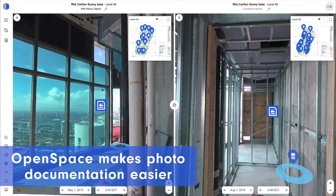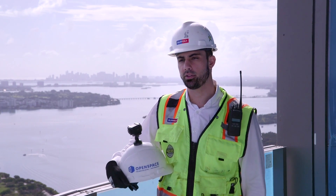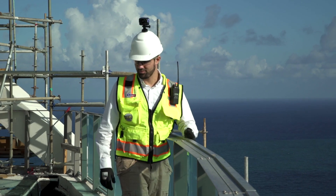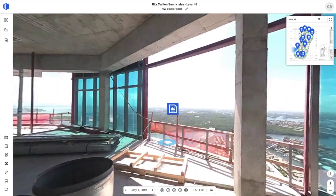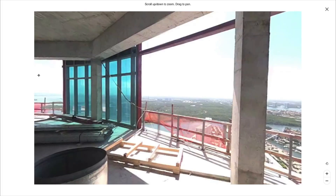OpenSpace makes photo documentation easier. Instead of taking out your phone and taking a picture of a separate event or issue, you just keep the camera in your pocket, put it on your hard hat, and now you have photo evidence of whatever issues or events you needed to capture.